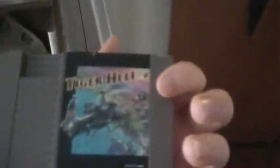My Genesis isn't working right now. Tiger Healy — I bought this for $2.